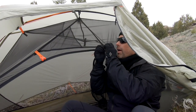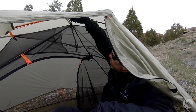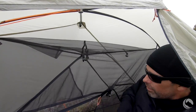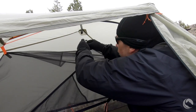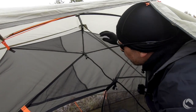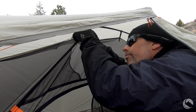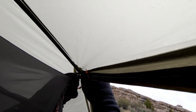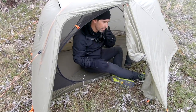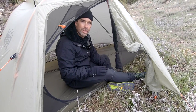The inner tent also has grommets that attach to the pole struts — do those before the two peak clips. Slide them onto the back of the pole tips. And that's it — the inner tent is set up and it's remained dry. This is how you pitch a tent in the rain.